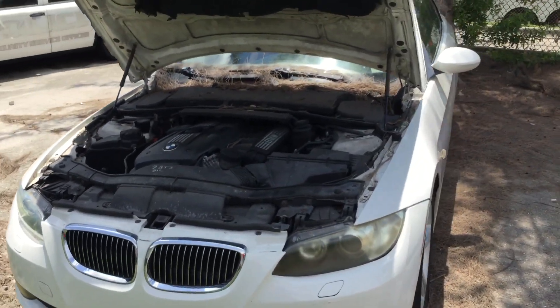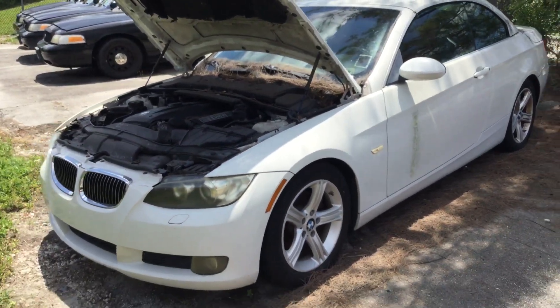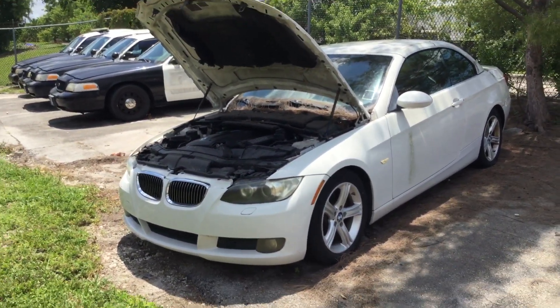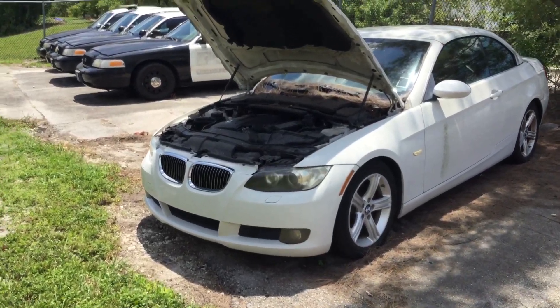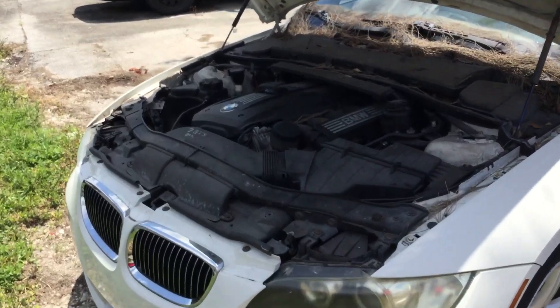The car appears to be complete. It appears to have been parked here well over a year and it's been completely untouched. All four tires are dry rotted. The engine appears to be complete.